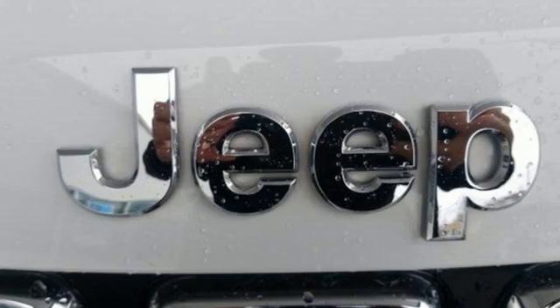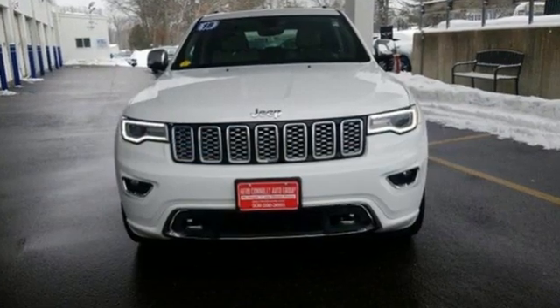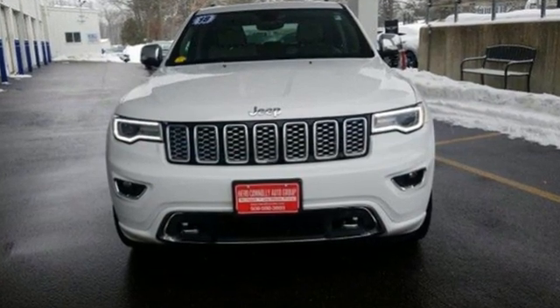Memory exterior door mirror settings and V6 engine. Journey anywhere in a Jeep. Take it for a test drive today.